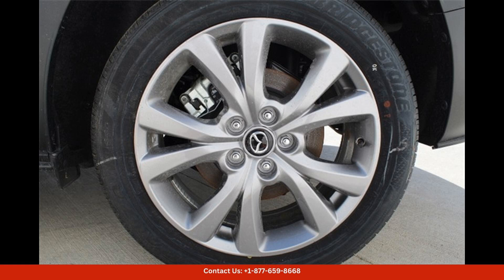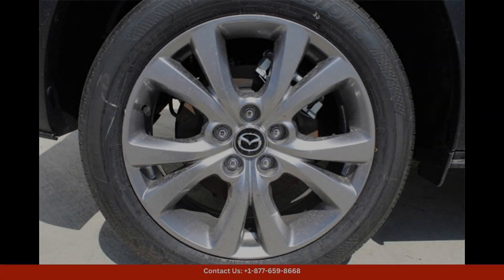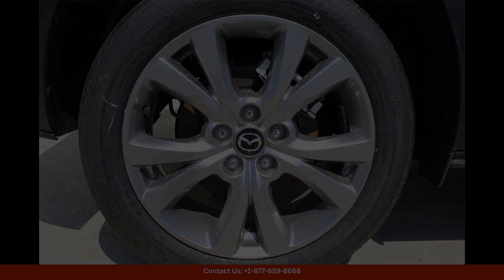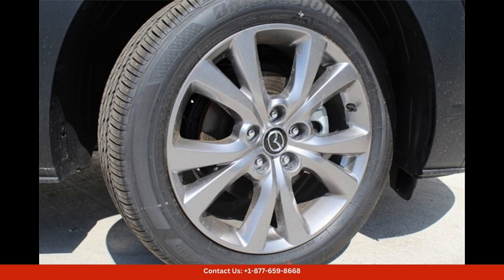This car features a powerful 2.5-liter inline-four engine that delivers 186 horsepower and 186 pound-feet of torque, giving you plenty of power for both city driving and highway cruising.